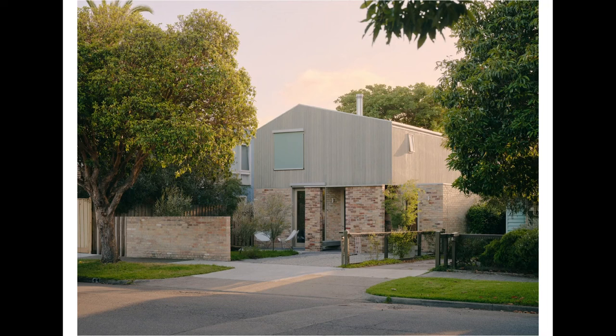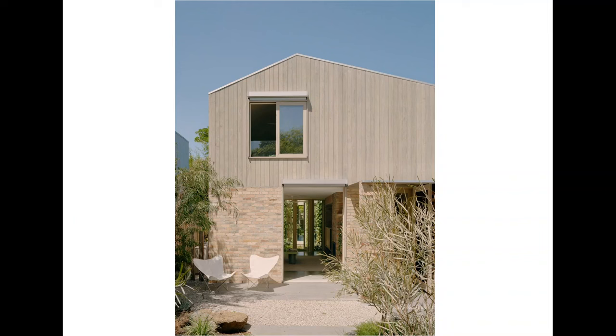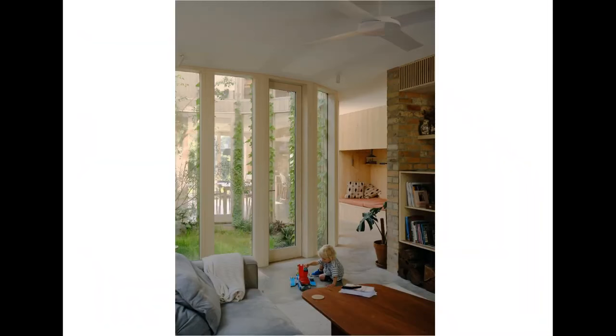Just running through the house a little: along with the CLT, we've got recycled brick. The cladding is a coir, which is great for its longevity and sustainable features. We're completely off gas. The heating is predominantly from heat pump hydronic, there is air conditioning, and there's an HRV system. We also did a blower door test.